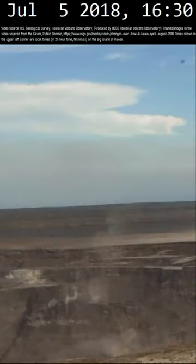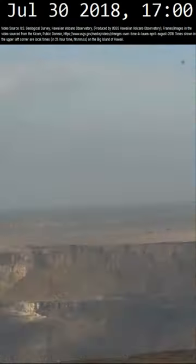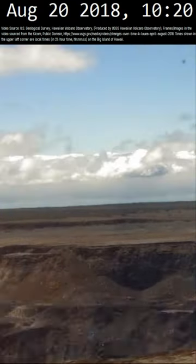If you rewind this video, you will note how the lava lake disappears from view on May 3rd, how a block of the caldera begins to collapse on June 7th, with another segment beginning to subside on July 27th.